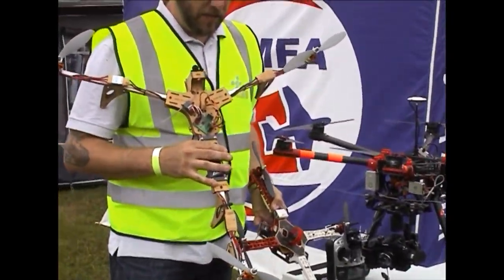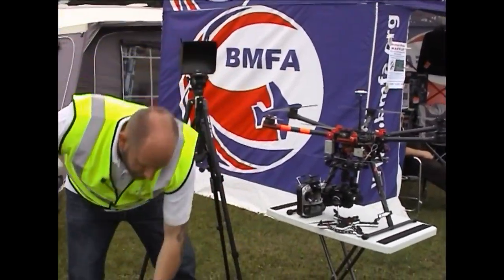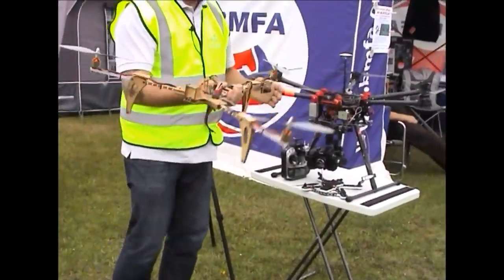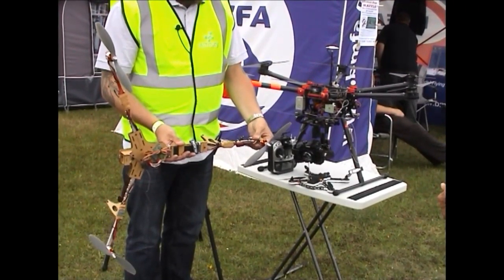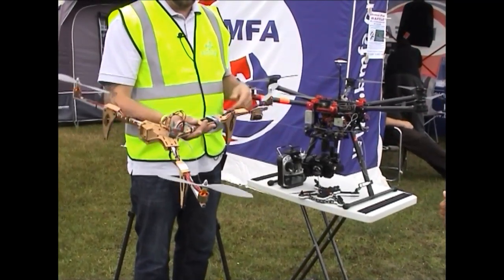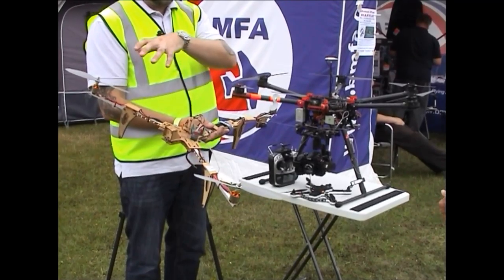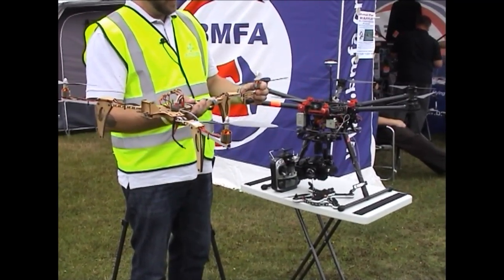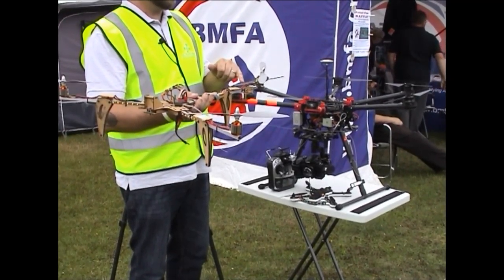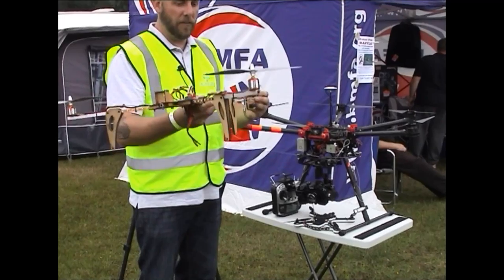This one here is a tricopter. Compared to the quadcopter, obviously one less motor. The key difference is that on a tricopter you now have servos — this controls the tail motor and lets the tail rotate. On a quadcopter you can slow two motors down and speed two up to get yaw. With the tricopter having two motors spinning one way and one the other, it always wants to yaw, so you'll find when it hovers it's actually slightly offset, and the servo provides the rotation.